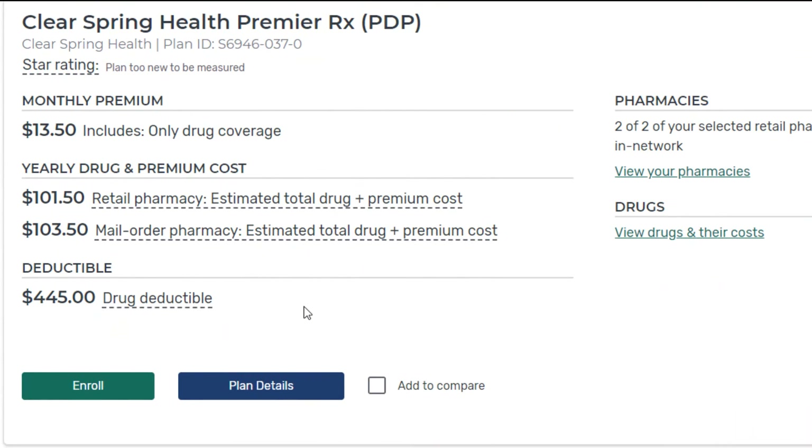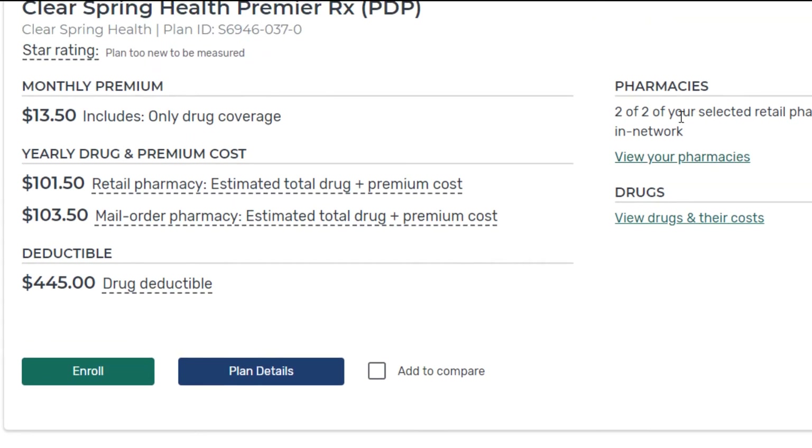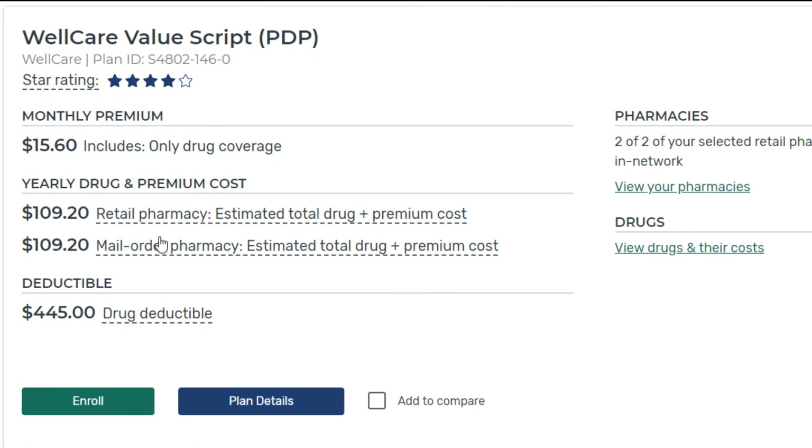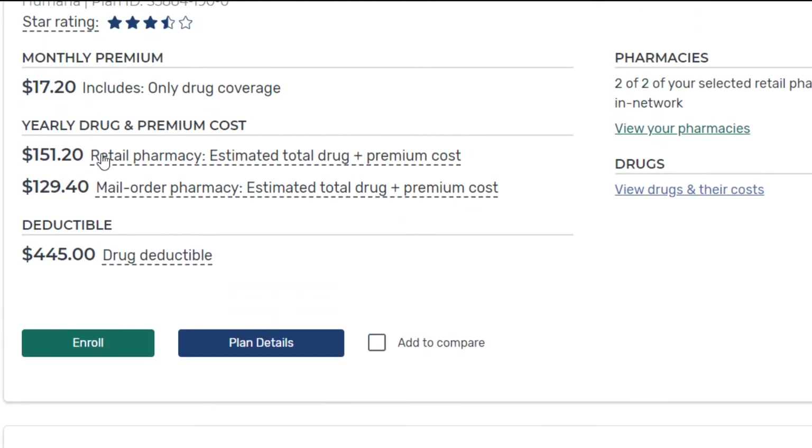You'll also notice that with this plan it's going to be exactly the same with the mail order pharmacy. Now scrolling down — this next plan has a little bit more expensive monthly premium, your total yearly cost is almost twice as expensive, and you still have that drug deductible. However, both pharmacies are in network. Is that something that would make a significant difference to you — enough to pay pretty much twice as much? Some people love the convenience of mail-order pharmacies; some find it more difficult. It really depends on your personal preference.